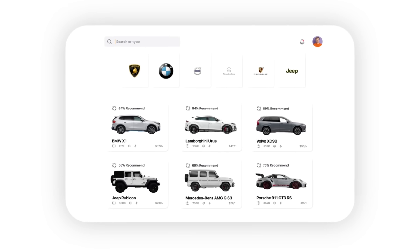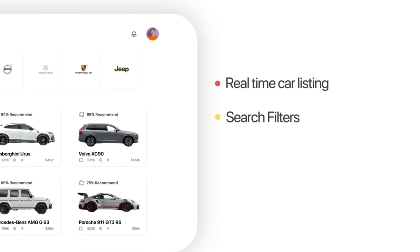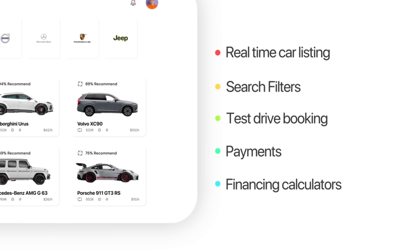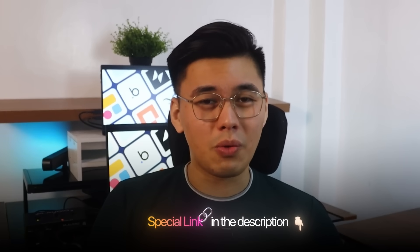We'll go from a blank canvas to a fully live dealership platform, complete with real-time car listings, search filters, test drive booking, payments, financing calculators, and more. Everything's generated in real time, and the results look like something that could go live today. If you're curious to see how far you can push it yourself, the link's in the description. Open Base44 and build along with me.